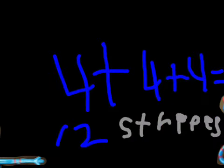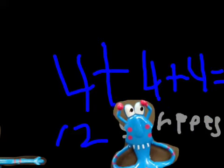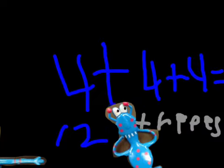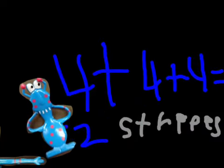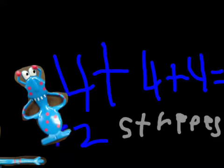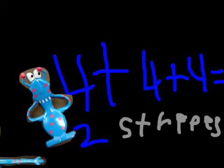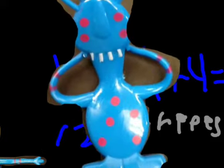Here's the math problem. Four plus four plus four equals twelve stripes. How many stripes are on the monsters playing hide-and-seek? Answer the math problem.